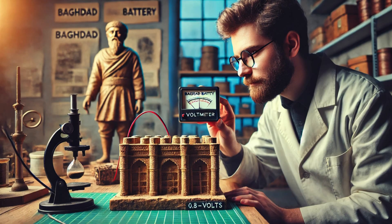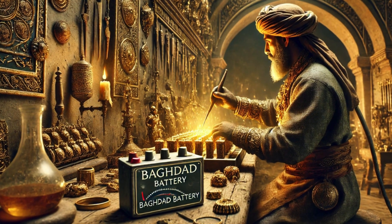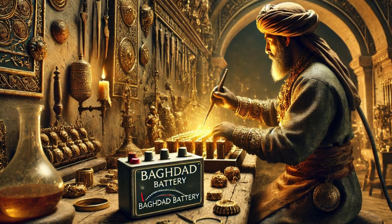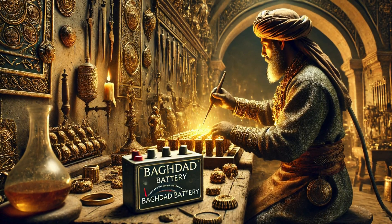Not much by today's standards, but still functional as a power source. One of the strongest theories is that the Baghdad Battery was used for electroplating — a process where an electric current deposits a thin layer of metal onto another surface.